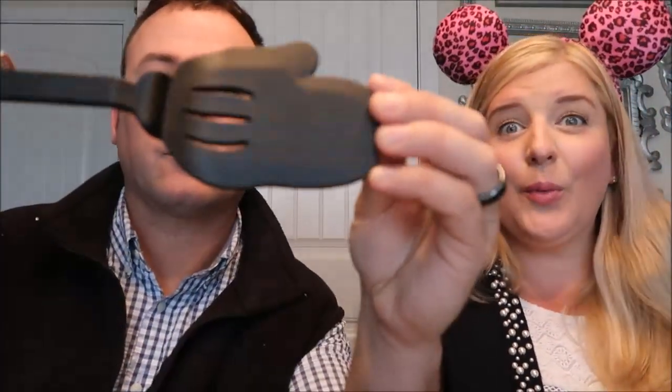They just came out with a new collection and got rid of the older kitchen collection. This kitchen collection item is normally $7.95 and we got it for $3.99. We actually got two of them - we have two kitchens, one in the basement here in Savannah. I just wanted an extra.